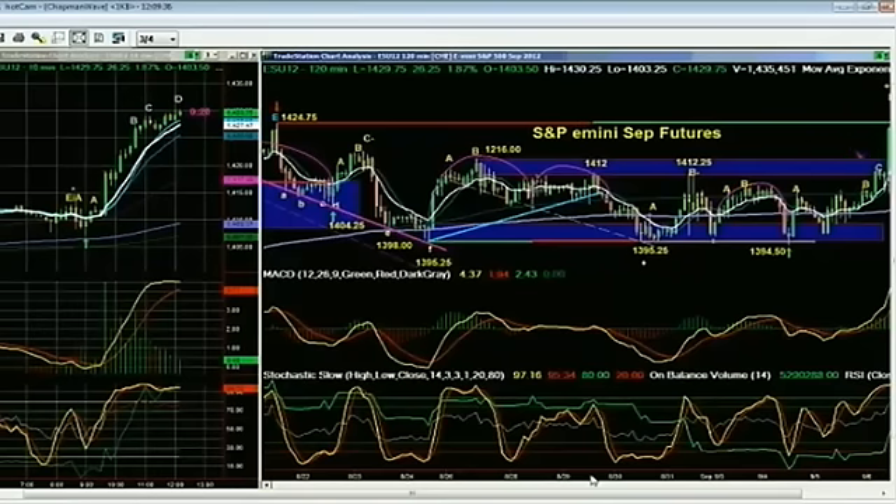I said to subscribers, a break above 1412-1416 could be very positive if it held. And look what's happened — we're right through the 1424 high. Let me squash the chart so you can see how important it is. That's open territory. That's very good action.